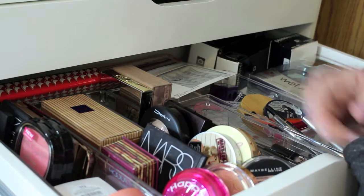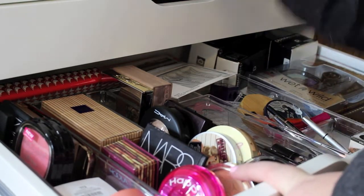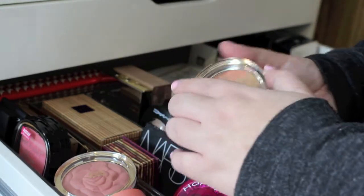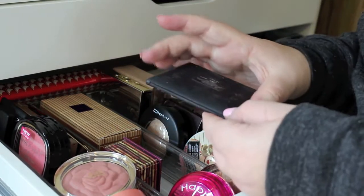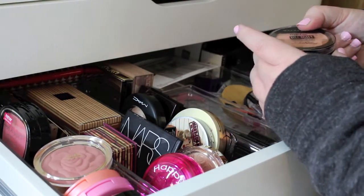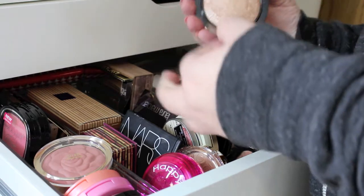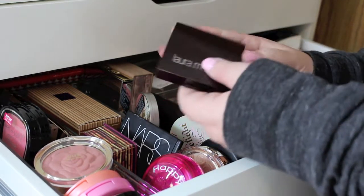Here are all the bronzers and highlighters. Starting with bronzers: the Happy Booster with its cute little beads, a Milani Amber Nectar — light bronzer, not too much shimmer. Benefit Hula — not my favorite but still around. NARS Laguna bronzer — a cult favorite. Tarte Amazonia liquid. Maybelline highlighter. Too Faced Candlelight — very pretty. MAC Soft and Gentle — haven't used it. Laura Mercier Bronze Mosaic peach — so pretty, can be used as highlighter or blush.